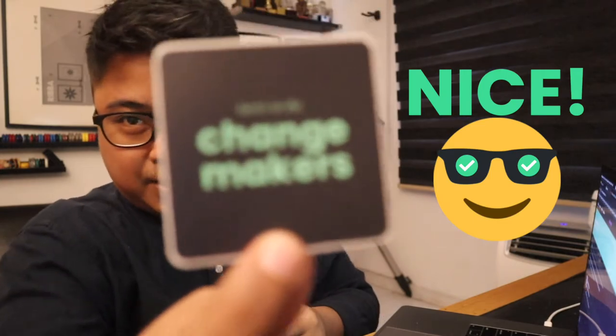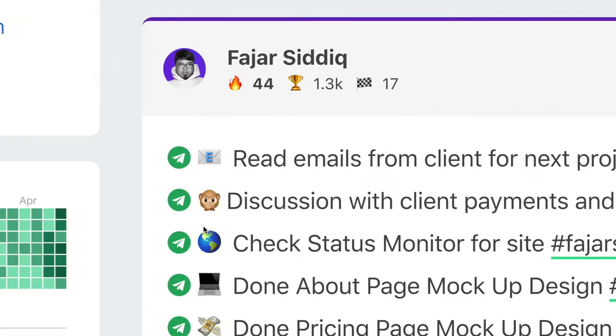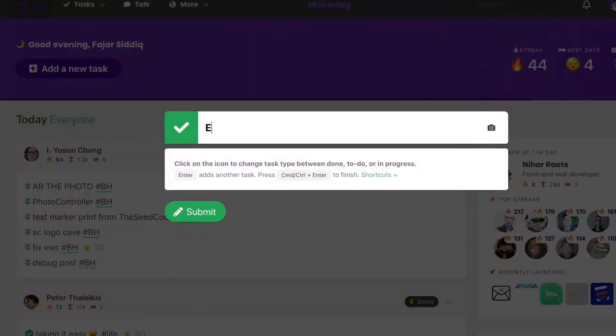This is really nice — 'Here's to the change makers.' This is really awesome, guys, really awesome. So what is MakeLog? MakeLog is a task log for indie makers that makes you super motivated to actually make more things — it's a task log where you can post what you're doing.